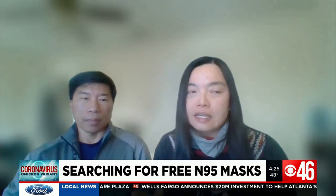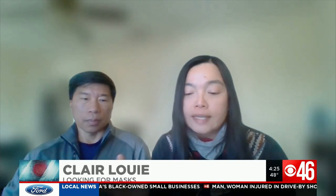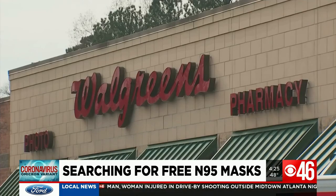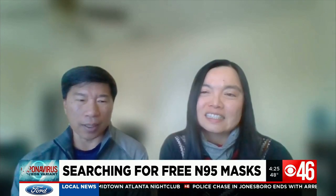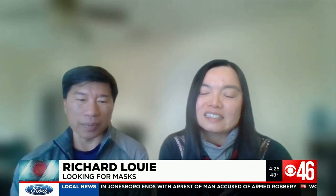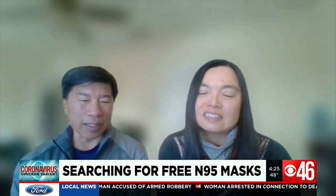I was excited — they say they are giving them away this week, so I was thinking I might have some luck. Claire and Richard Louie are foster parents in Duluth and have tried a few different stores in their search for N95 masks for their family, with no luck. It would be nice to get those masks provided by the government to help us out, and when they're not available, it makes it frustrating.